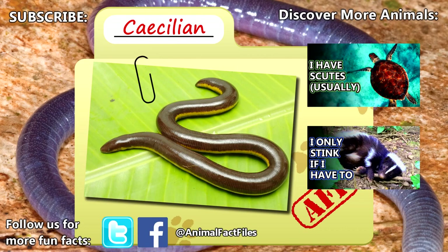For more facts on caecilians, check out the links in the description. Give a thumbs up if you learned something new today. Thank you for watching Animal Fact Files.